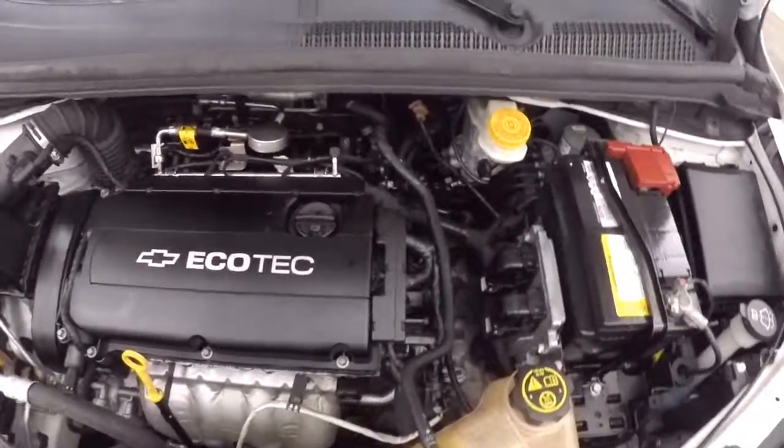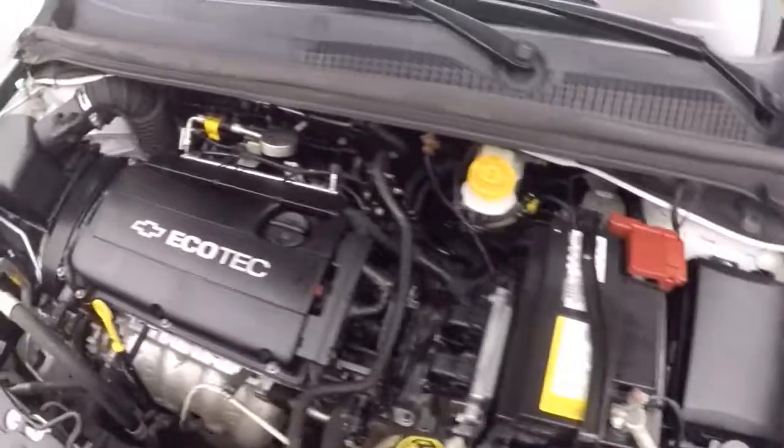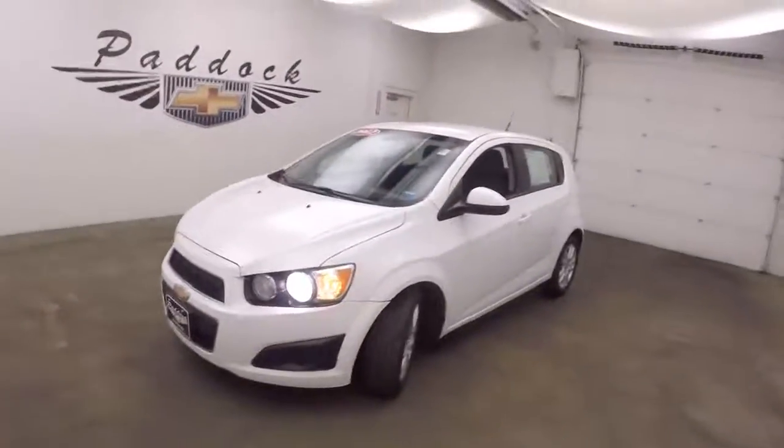Nice alloy wheels on the front. Looking at the hood — there's your 1.8 liter Ecotec. Extremely good on gas and smooth. That's a 2012 Chevy Sonic.